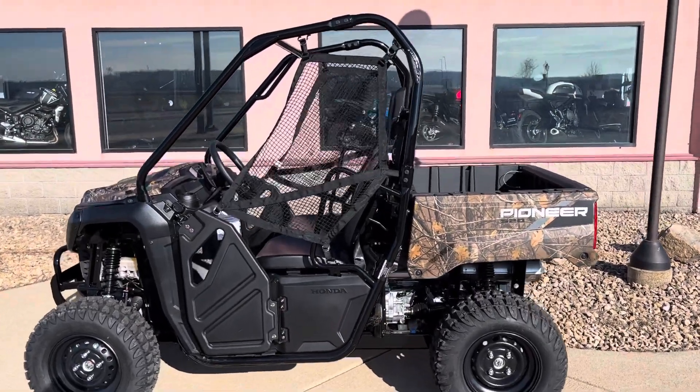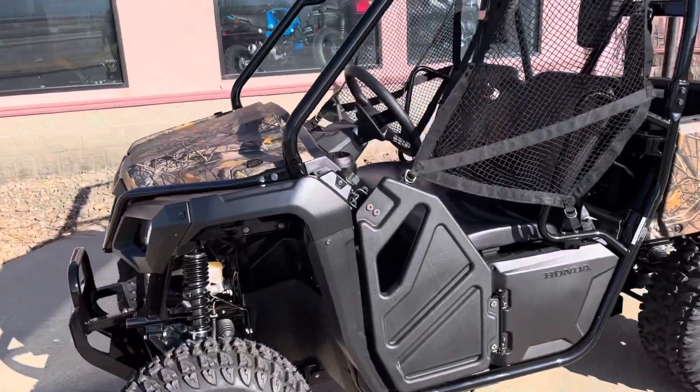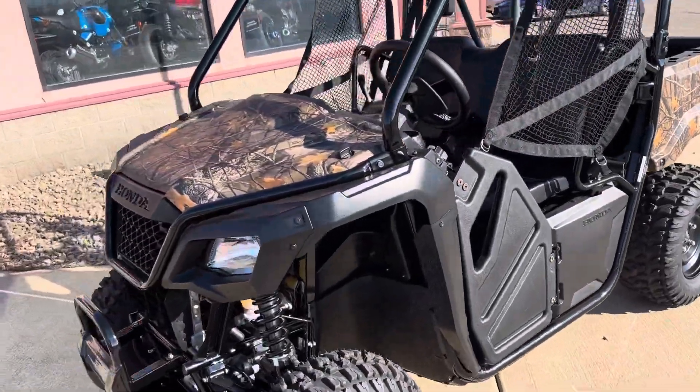Hi guys, welcome back to the Bell Plane Motorsports YouTube channel. Today we're going to check out the 2022 Honda Pioneer 520 in Phantom Camo.